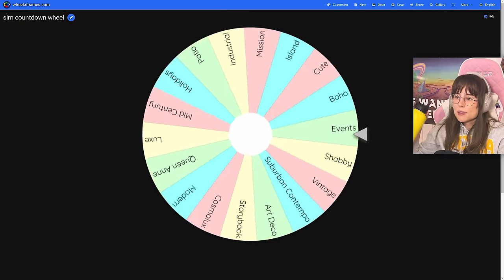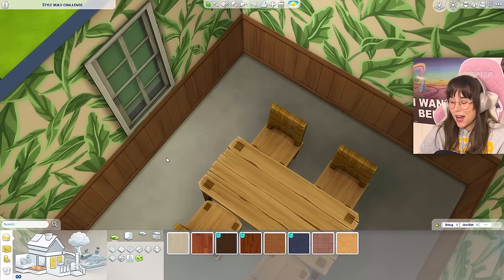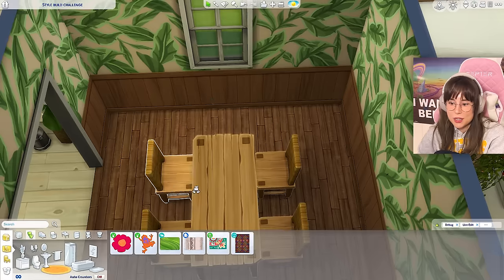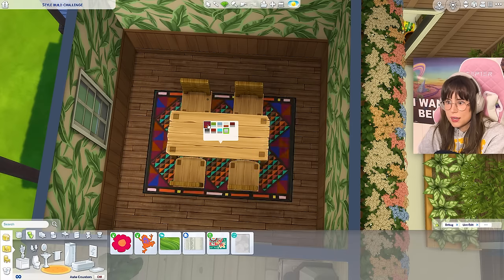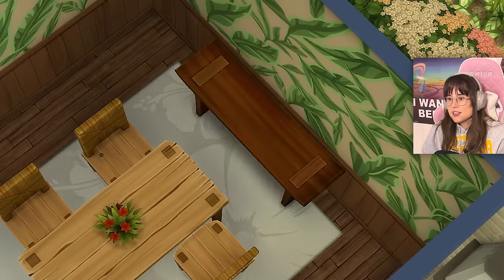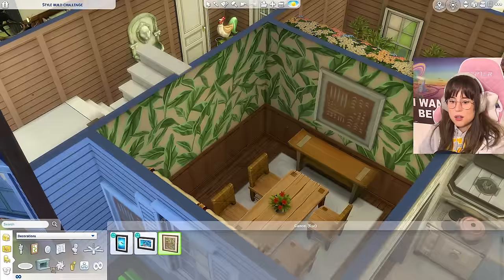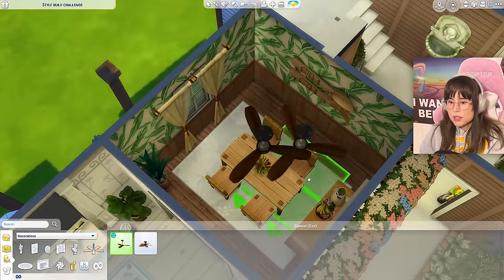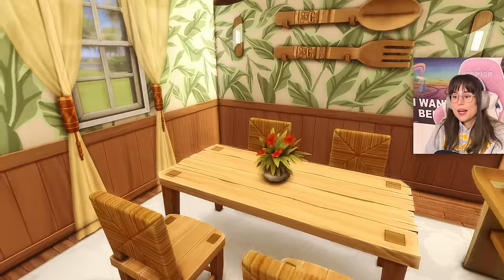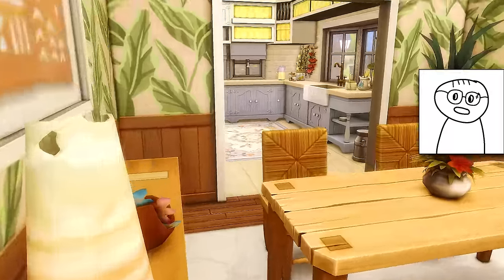Now we're going to the dining room - spin the wheel - 'Island!' Does it have a dining table? It does! I'm using this one. For the wallpaper, I kind of like this vibe - kind of weird but I'm going with the island theme. A nice carpet - I'll go with that. We have curtains - what a wonderful life! They'll have to squeeze through the chairs. The only picture is a fork and spoon, plus a little fan. I kind of like this dining room actually - it has good vibes. I like it!